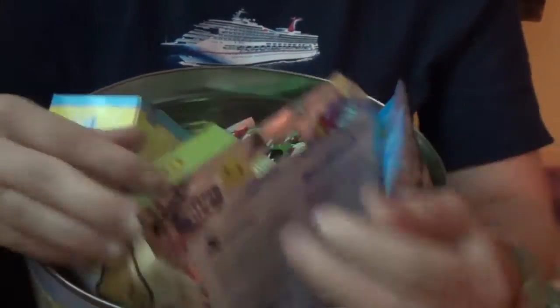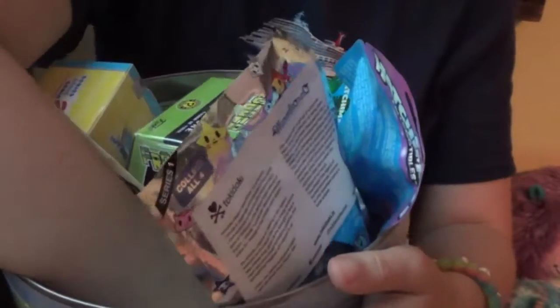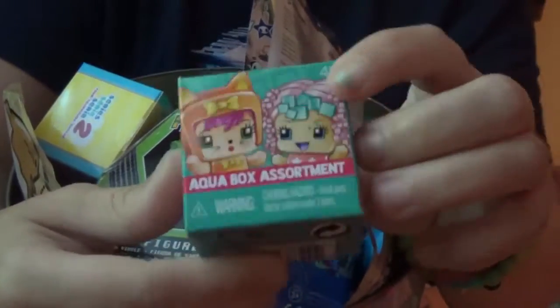Don't mind my mess. Oh, it's a My Mini Mixie Cube! Whoop whoop! So we're going to open up one of those.